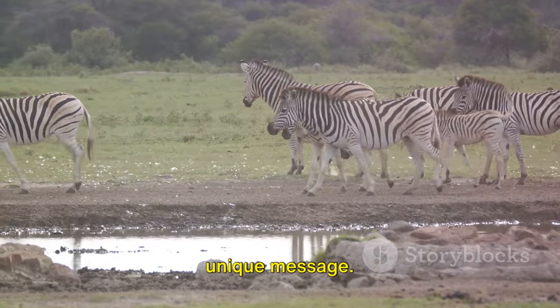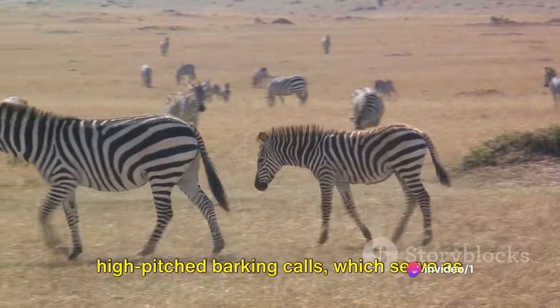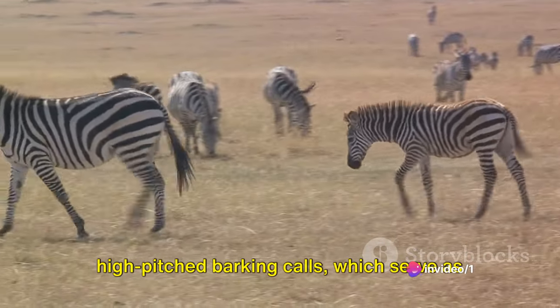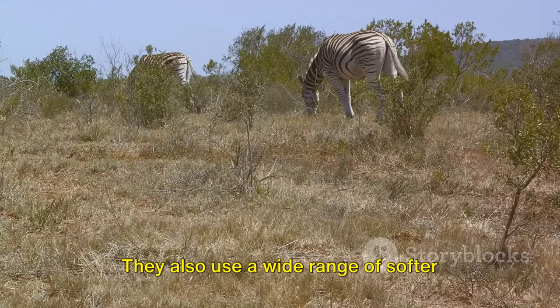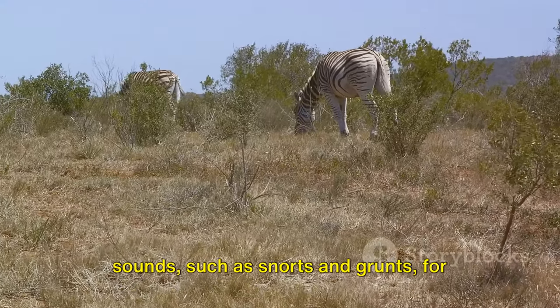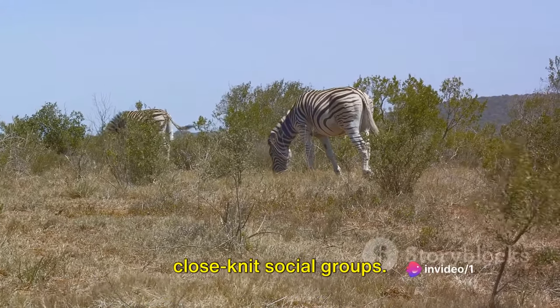Then there's the symphony of vocalizations, each sound carrying a unique message. Zebras are known for their distinctive high-pitched barking calls, which serve as alarms to warn the herd of potential danger. They also use a wide range of softer sounds, such as snorts and grunts, for more intimate communication within their close-knit social groups.